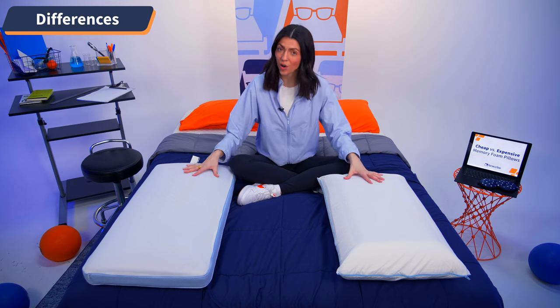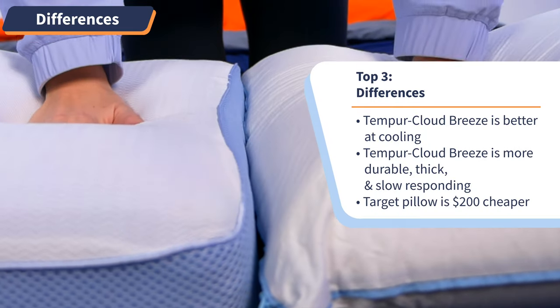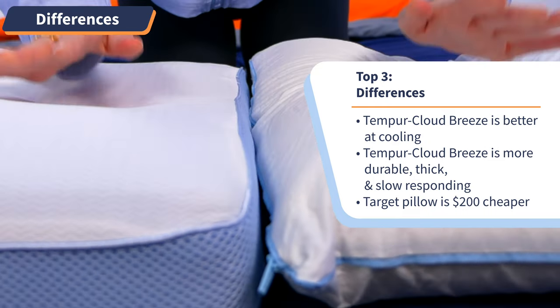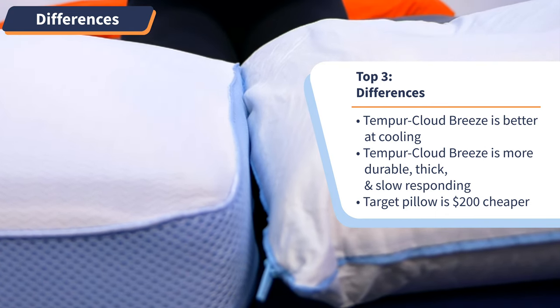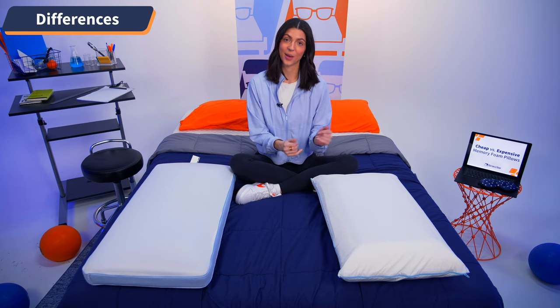Next, the foams are slightly different. Although these are the same firmness level at medium, just by feeling these two pillows side by side, I can tell the Tempur-Pedic pillow has a much more durable, thick, slow-responding feel to it versus the Target pillow, which feels like it will fall flat easier over prolonged use. Point goes to Tempur-Pedic.